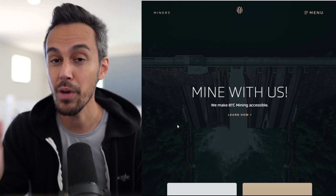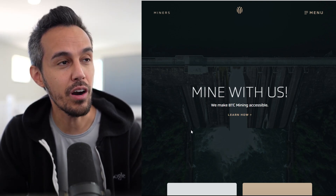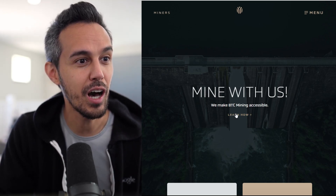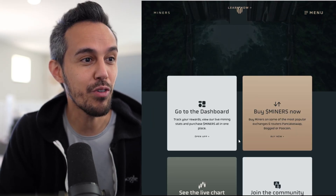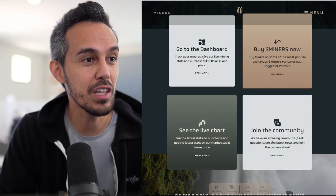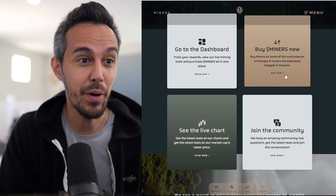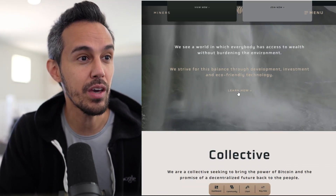As always, make sure to do your research and figure out if this project is for you. So here we are on the website at minersdefi.com and I love their new look. I love how they were before but it's great that they've done a refresh. We'll check out the dashboard, how to buy, the chart, and how you guys can join the community and be a part of this.